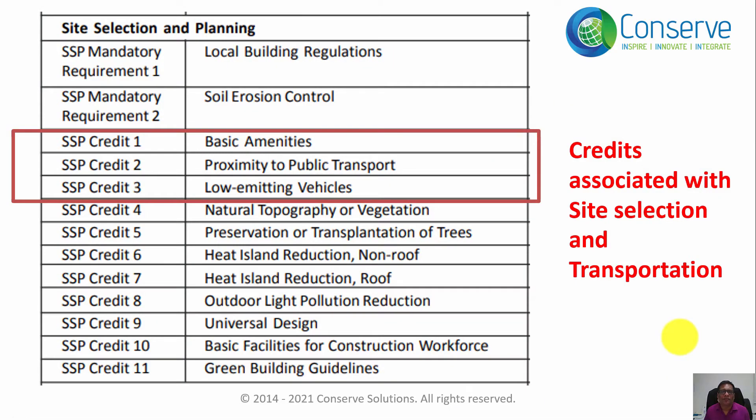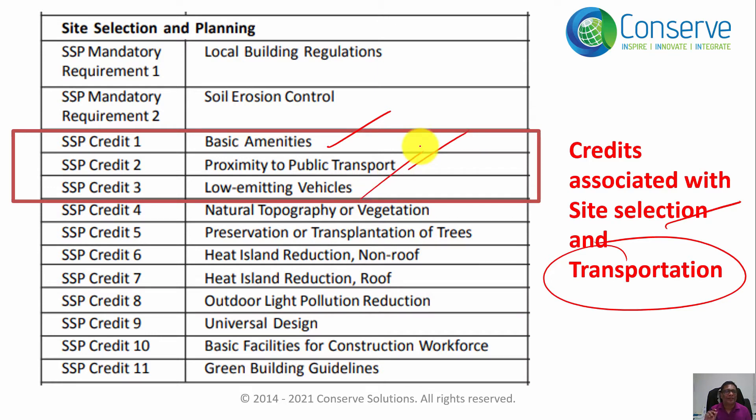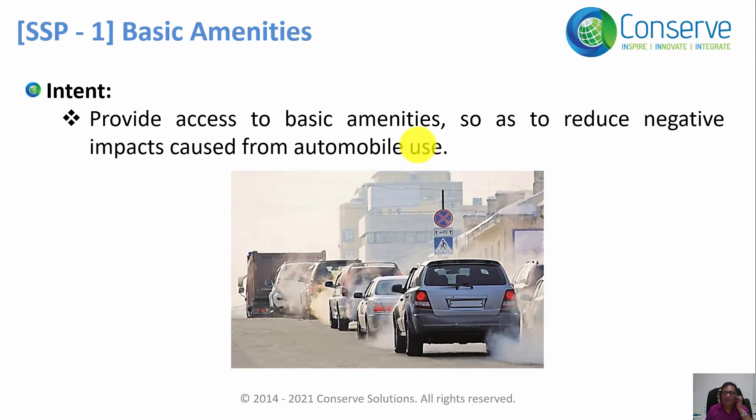In this recording we will discuss the credits in site selection and planning. Associated with site selection and transportation, there are three credits: Credit One - Basic Amenities, Credit Two - Proximity to Public Transportation, and Credit Three - Low Emitting Vehicles. We will discuss these credits one by one.